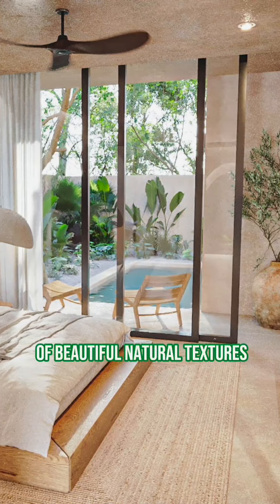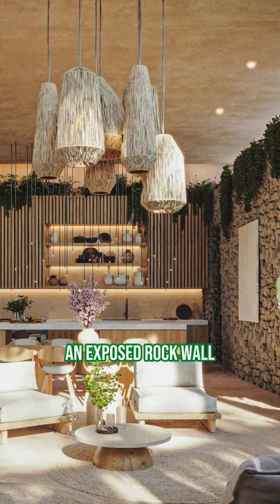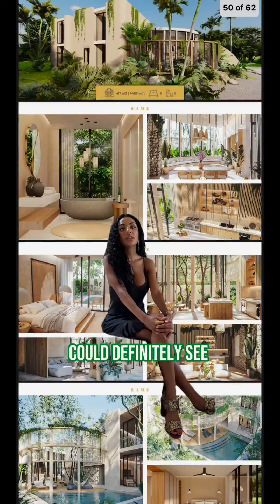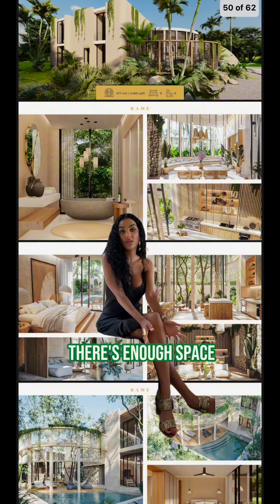This home has a variation of beautiful natural textures. For example, the kitchen has an exposed rock wall, natural wood textures, as well as chacum finishing. You can definitely see families coming here to celebrate the holidays comfortably because there's enough space.